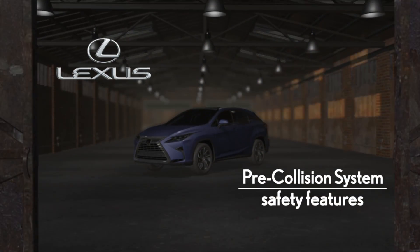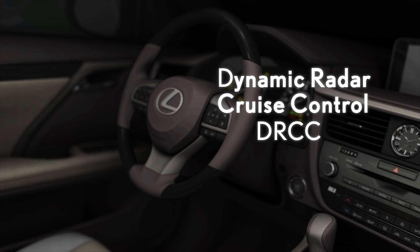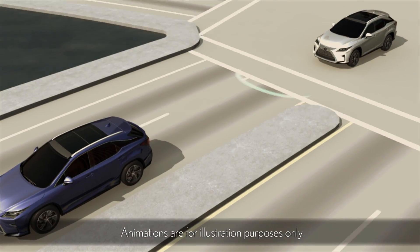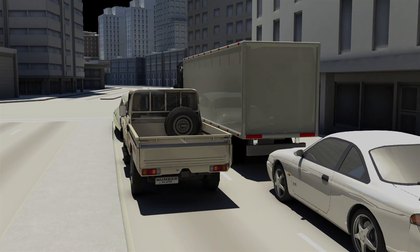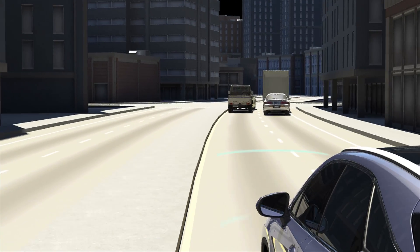Pre-Collision System. The Pre-Collision System uses advanced technology in conjunction with the Dynamic Radar Cruise Control System to anticipate and react to unavoidable frontal collisions. PCS uses a radar sensor to recognize a vehicle or certain objects in front of or near the roadside. PCS is designed to help lessen the impact and help protect the occupants when the radar sensor detects that an unavoidable frontal collision is imminent.